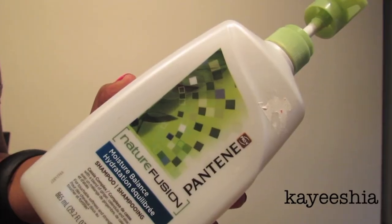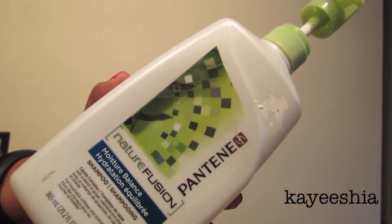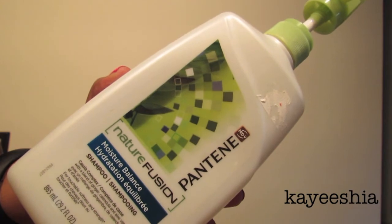Moving along to hair products — this is the Pantene Nature Fusion Moisture Balance Shampoo. It's a huge bottle that I got on clearance at Target last year for about $2.50. It's not the best shampoo in the world, but when I just want to do a quick shampoo this is the one I go to. Mostly I got it because it came with a pump and it's a really big bottle, so it's okay but not something I'd rush back to the store for.